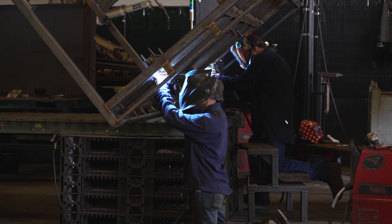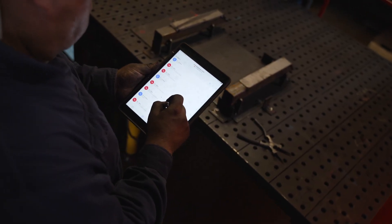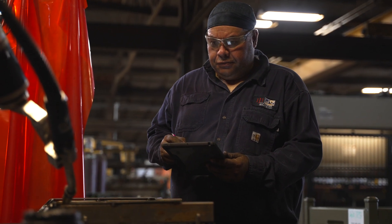Prior to our Bodex, the biggest challenge with our robotic weld line was the programming — finding the right programmers and finding the time to program it. Since the Bodex, it's very user-friendly programming through cell phone or tablet. Most people know how to run a cell phone today, so they can program it very simply.